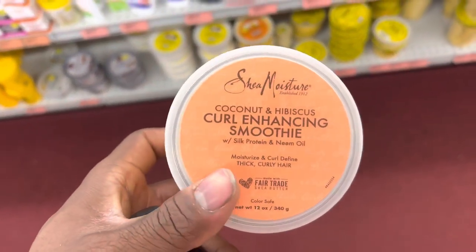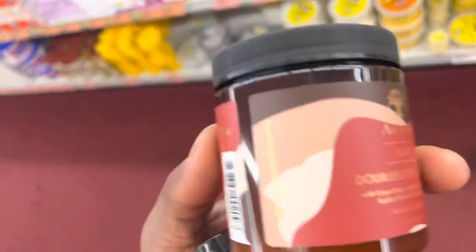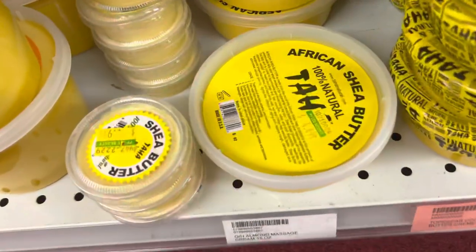Right here I'm showing you the moisturizers I decided to pick up. You got the curling in hand smoothie, something I've been using for years for my curls. And right here we got the double buttercream - smells amazing. And you can't go wrong with shea butter, can't go wrong.